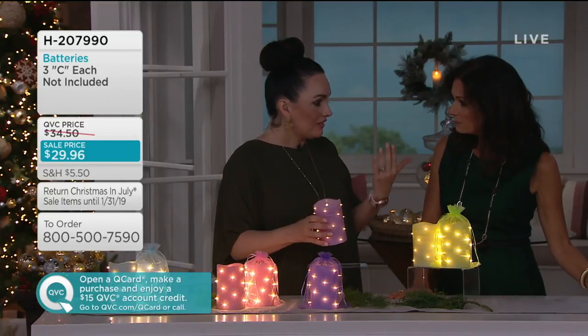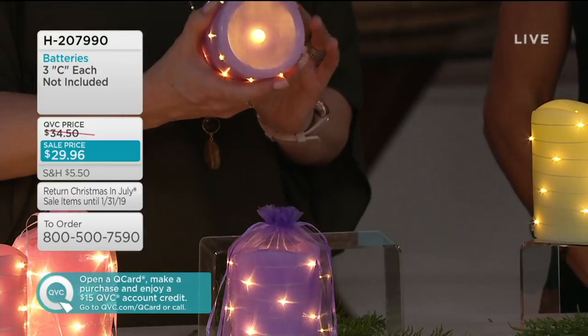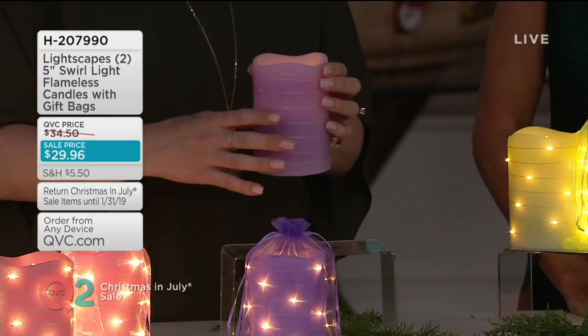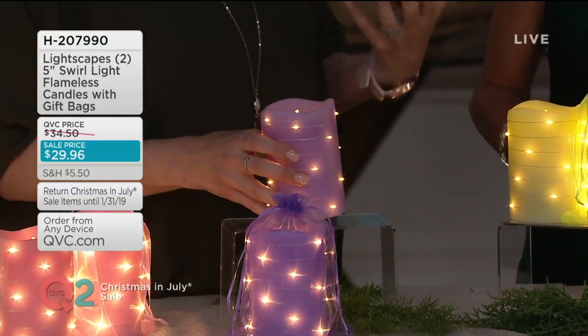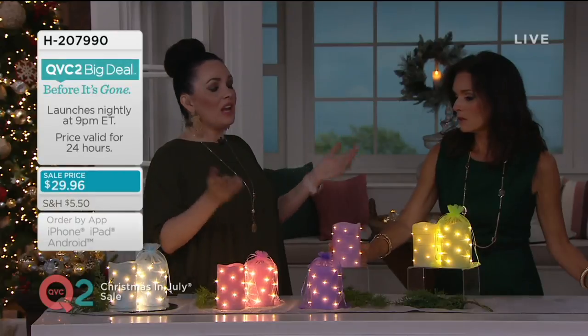There's also another mode where you can just have the flame if you don't want the fairy lights. During the day, these are beautiful — you can have just the flame. I personally like it on the flame and the fairy lights together because who doesn't want that wow factor? I love when they just come on at night for you — set it, forget it. You don't have to remember to do anything.